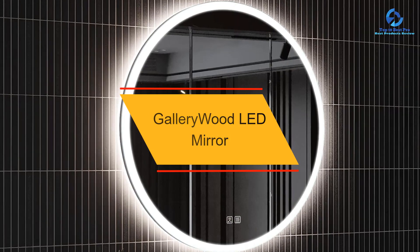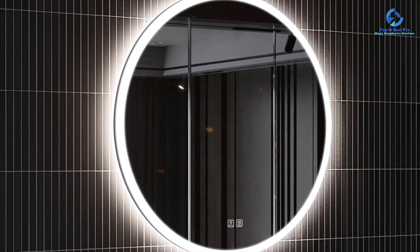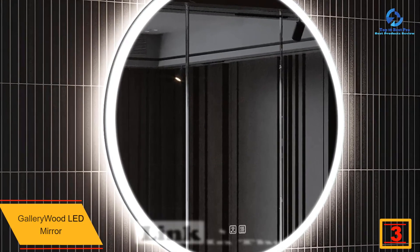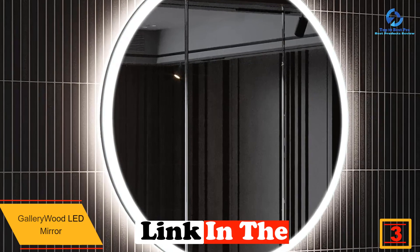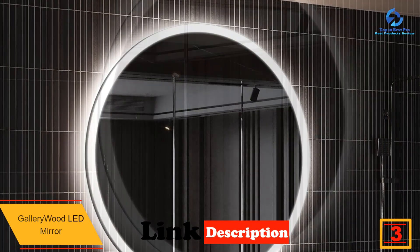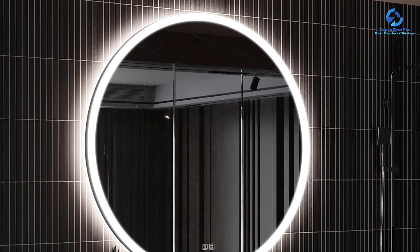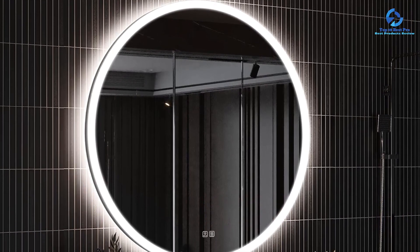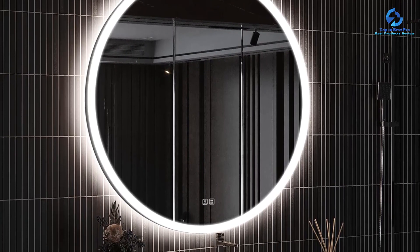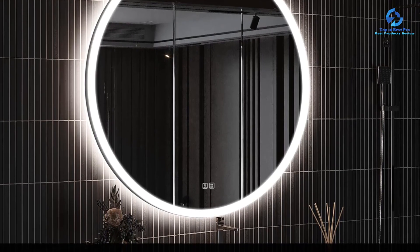At number three we have the Gallery Wood LED mirror. Whether you're a makeup enthusiast, need some extra light to help you shave or pluck, or just appreciate good lighting, the Gallery Wood LED mirror is a great bathroom mirror for getting the perfect lighting setup. With its soft and warm LED lights, anti-fog feature, touch sensor system, and a magnifying mirror surrounded by LED lights for a close-up view, this mirror has everything you need to get ready for that next big interview or night out.